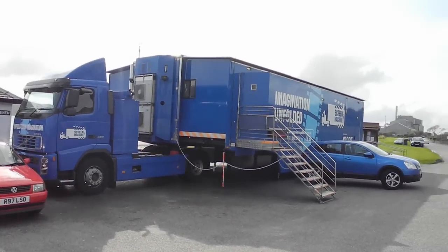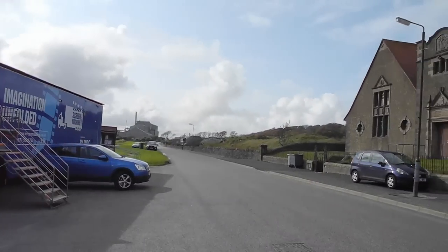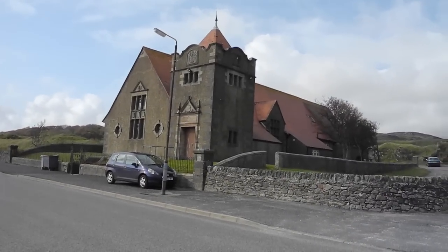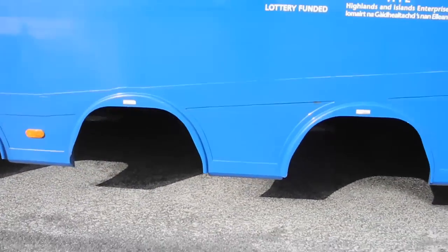The Screen Machine has come to Islay and is parked opposite Ramsey Hall in Port Ellen. Let's take a closer look at the Screen Machine.